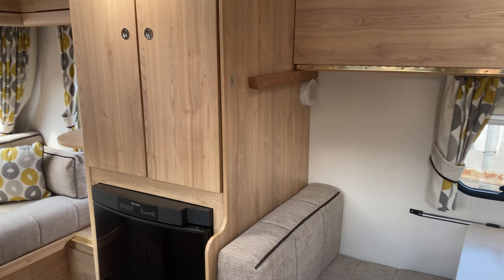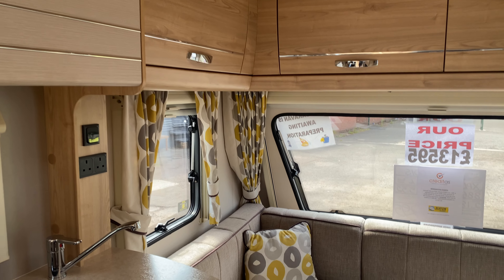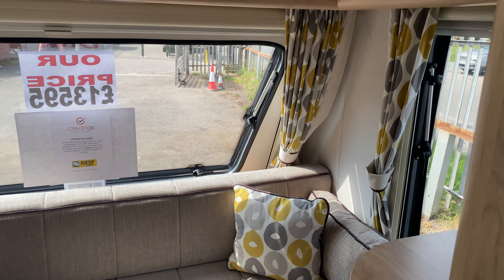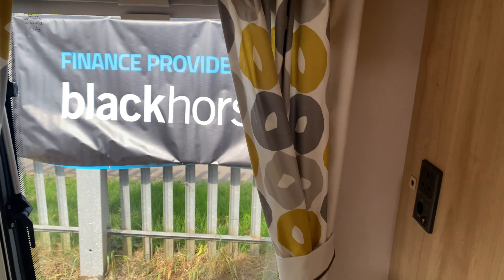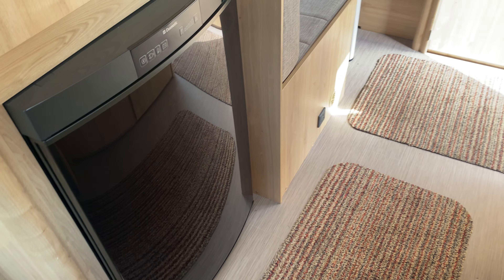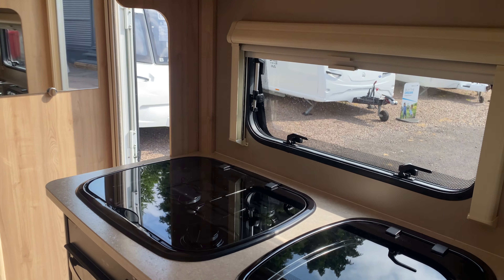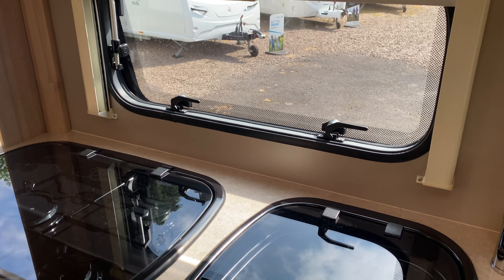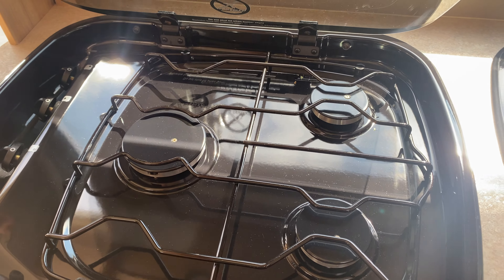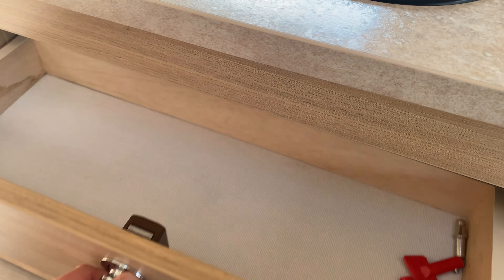Inside we have a lovely upholstery scheme. The colour scheme is really light and really modern — L-shaped front lounge, lots of nice cupboards, an area for the television, three-way refrigerator, microwave fitted, nice deep sink, and a three-gas hob with a grill and oven combined, with lots of cupboards and drawers for storage.